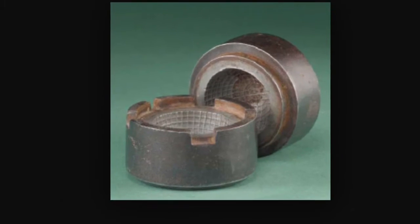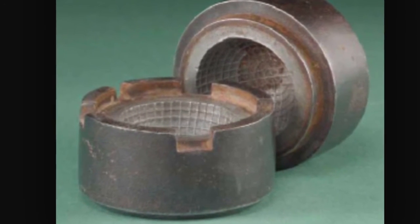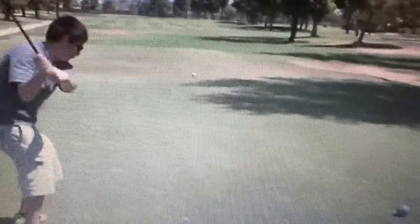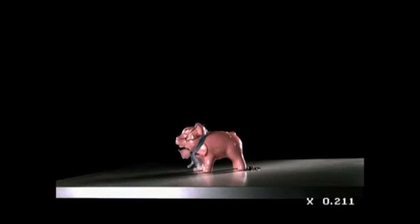In 1880, the gutty ball was produced with patterns on their surface to mimic a scuffed feathery. The bram ball was one of the first designs which had raised spherical bumps. As the gutty was made from dried gum resin, the golf ball had a tendency to break up in mid-air, and force the rules of golf to allow the golfer to play a fresh ball from the point where the largest fragment came to rest. As you can imagine, a round of golf could get quite costly.